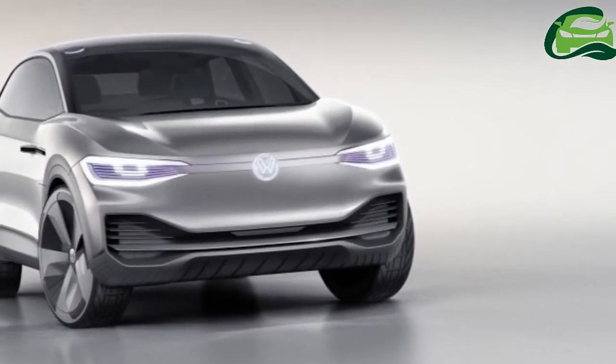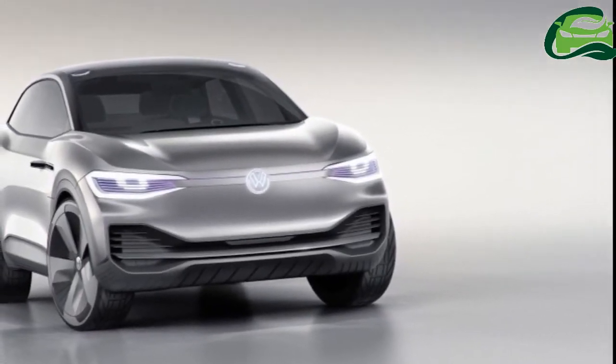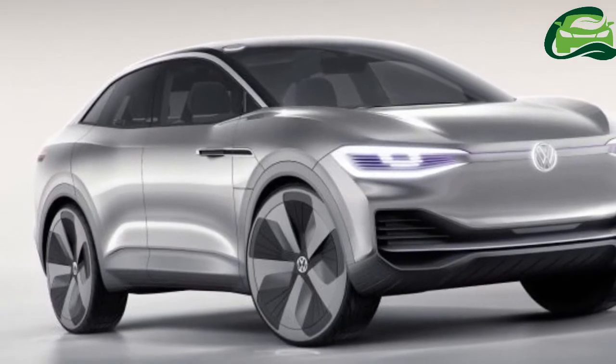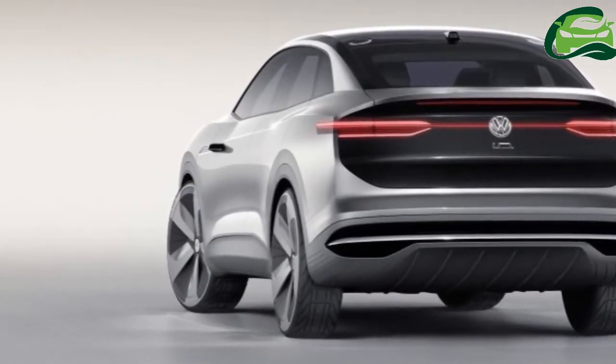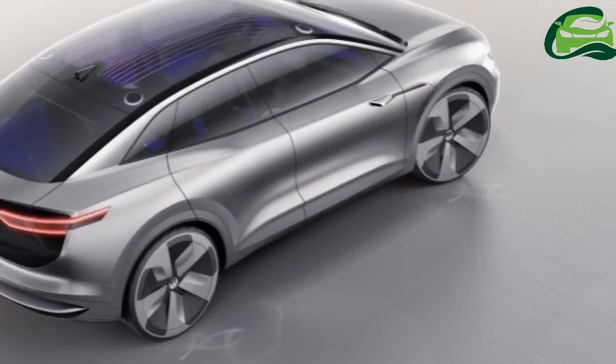Volkswagen will be bringing a further developed version of the ID.Cross concept car to the iShow in Frankfurt next week. The original ID.Cross was displayed at the Shanghai Motor Show in April.